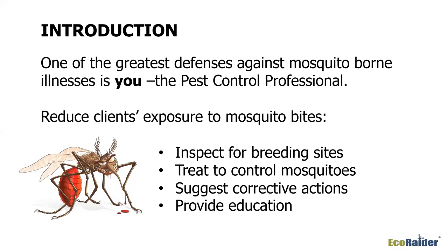You're not going to stop the illness or anything that mosquitoes transmit, but they can't transmit if they're not there to bite people. That is where you come in — doing a very good inspection, looking for breeding sites, places where they can harbor and rest. You treat to control the mosquitoes and reduce their numbers where people are active.